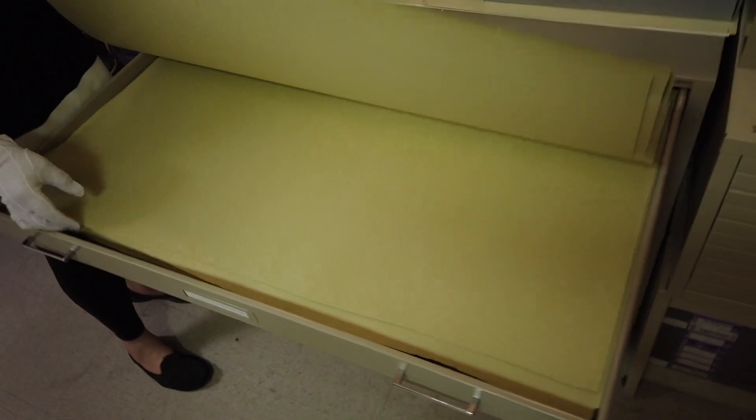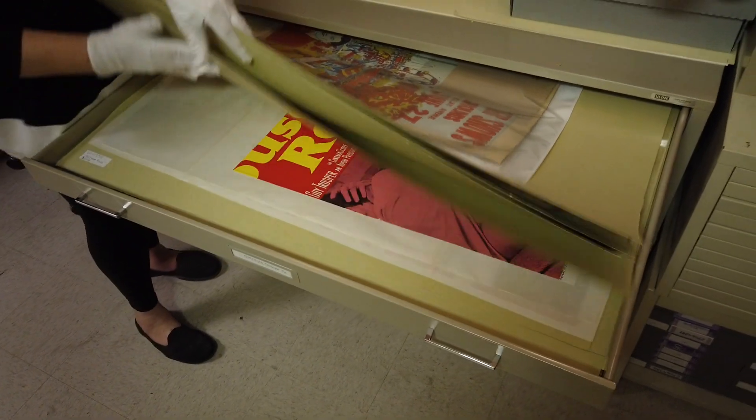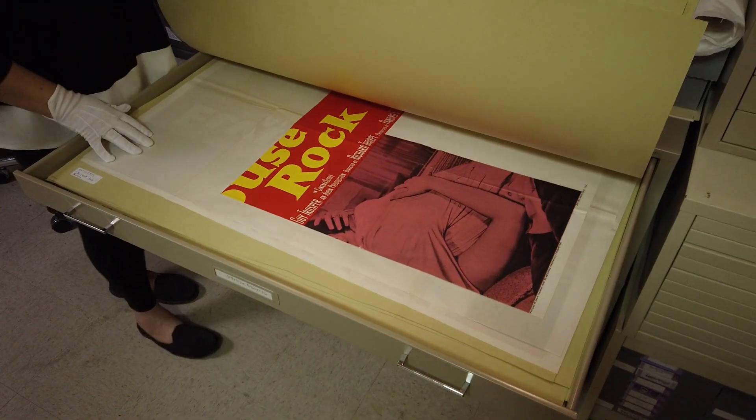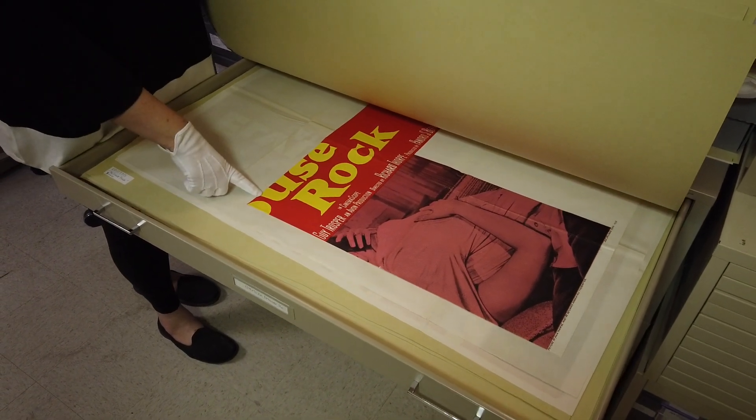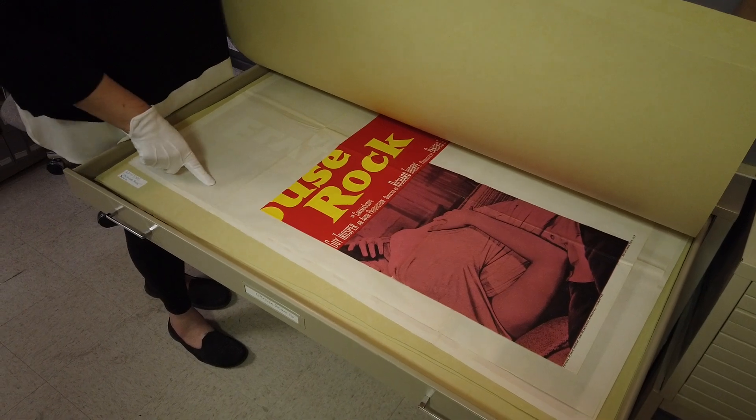That was a Jailhouse Rock poster — it's on display. This actually is in three parts, so this is a three-sheet Jailhouse Rock poster. This bad boy is massive.